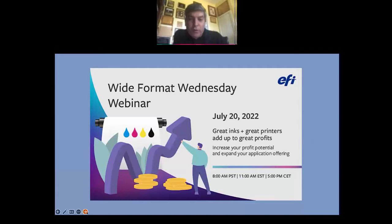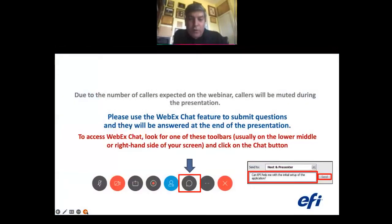Before we get started, we have quite a few callers on the webinar today, so please feel free to ask questions during the presentation. Use the WebEx chat feature that you'll see in the toolbar — usually in the lower middle or right-hand side of your screen. Click the chat button and ask any questions you'd like, and we'll answer those questions as we go.